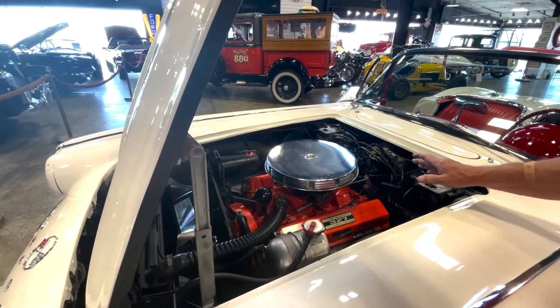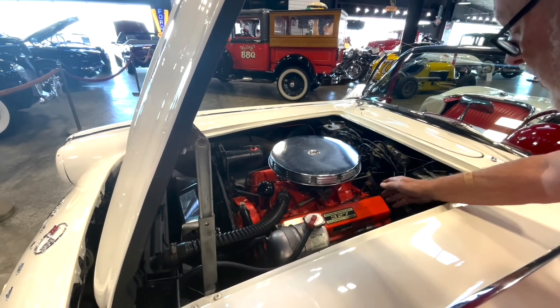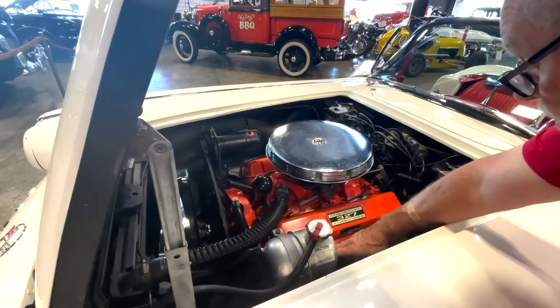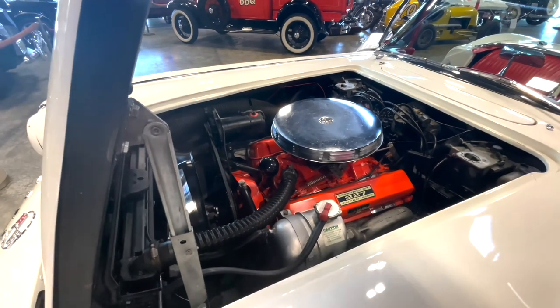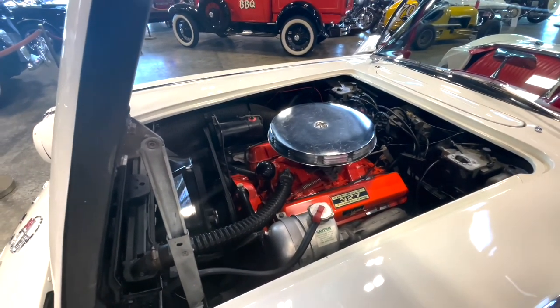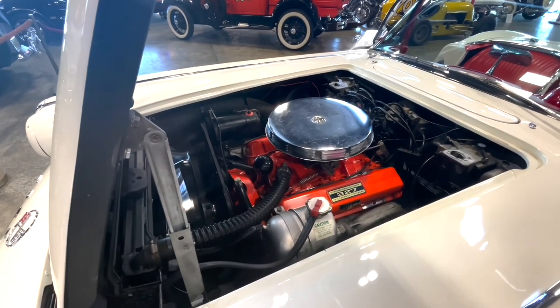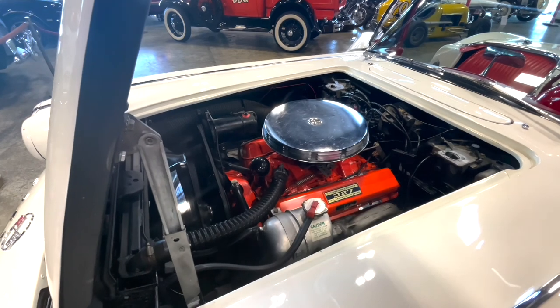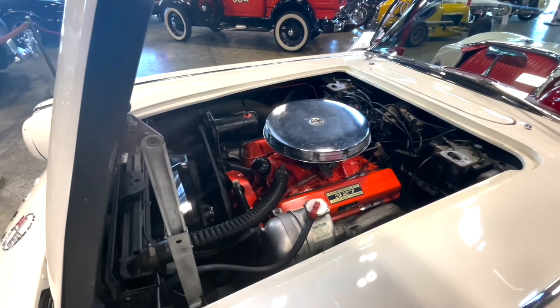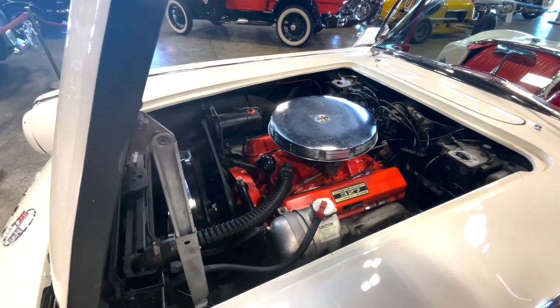We haven't started this thing yet today — I moved it a little bit yesterday, shut it off, so it hasn't run since yesterday and it's just cold right now. Go ahead and give us a cold start, Andrew. This is just the way this thing's been starting — it just starts right up. This thing is a beautiful, beautiful car.